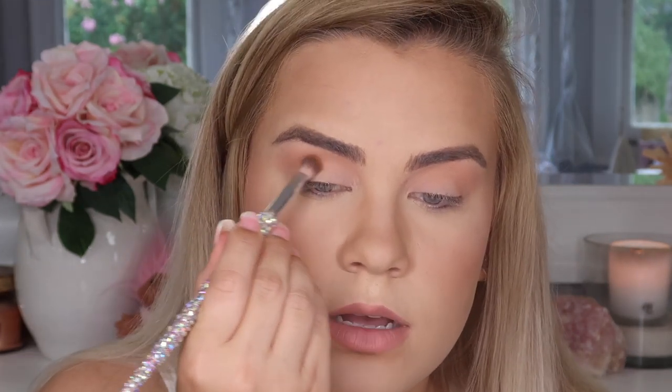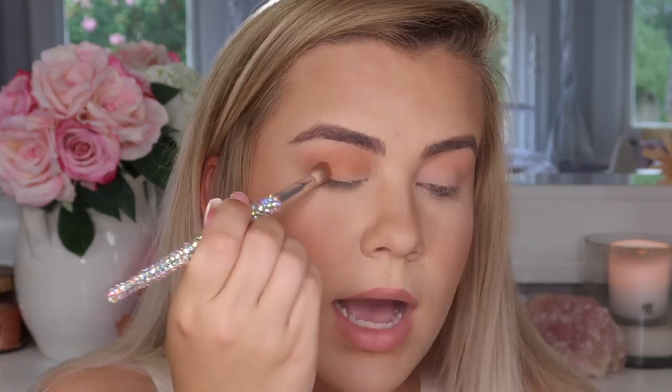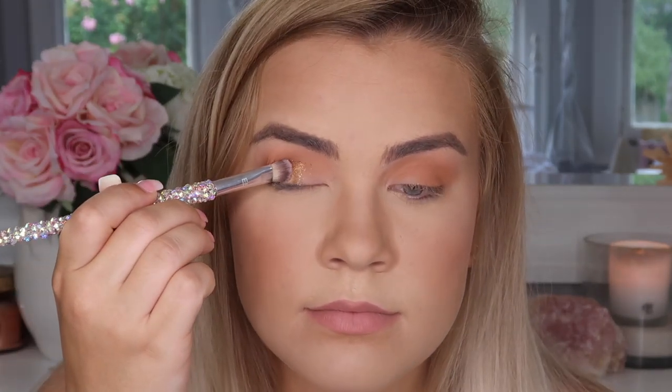The shadow is blending out like a dream — so pretty, buttery, and smooth. Now I'm going in with another matte shade using the E3 from the silver Bling Brushes collection, going into the shade called The Bay, working it into the crease and stamping it in the outer corner. Then I'm taking the E5 from the silver set and applying the shade Diego to the inner two thirds of my eye.